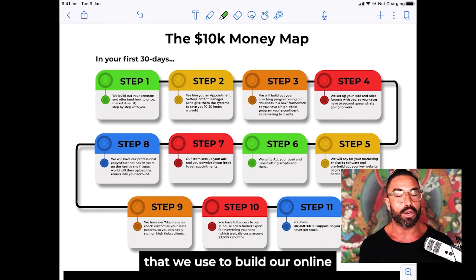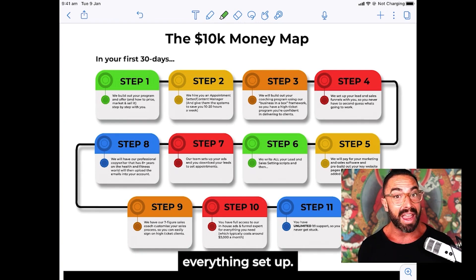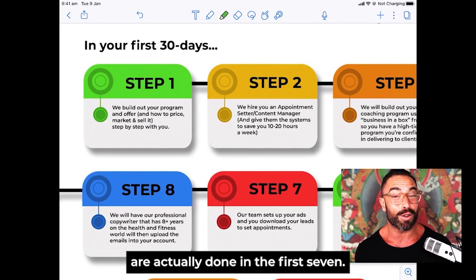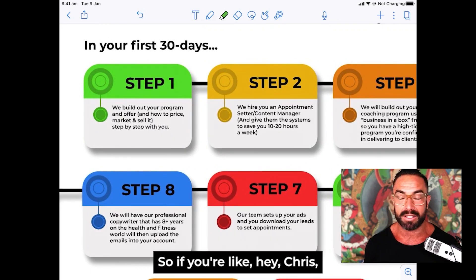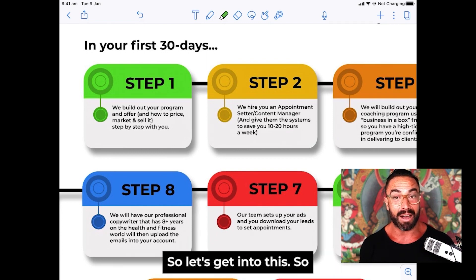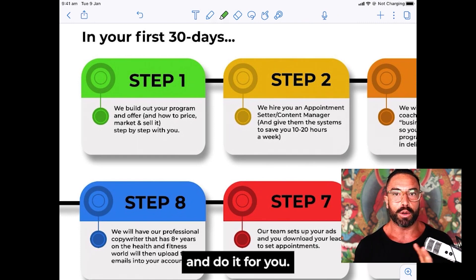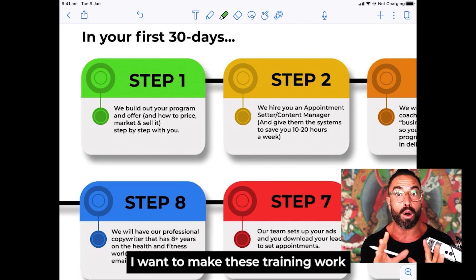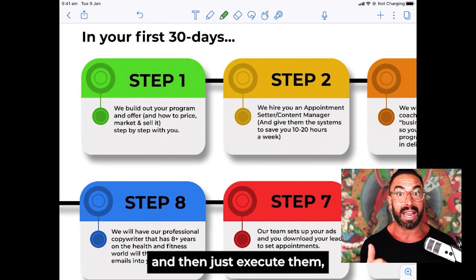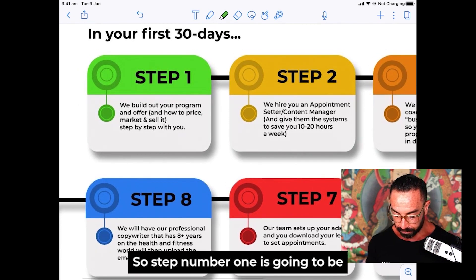This is the exact system we use to build out online fitness businesses — what we do for our clients. We build it out for them so it's a plug-and-play system. Most of these steps are done in the first seven days so we can get up and running really quickly. If you're like, 'I need clients today, I want cash, I want less stress around money,' we can take care of that right now. All you need is to have each of these steps in place and execute them in order.